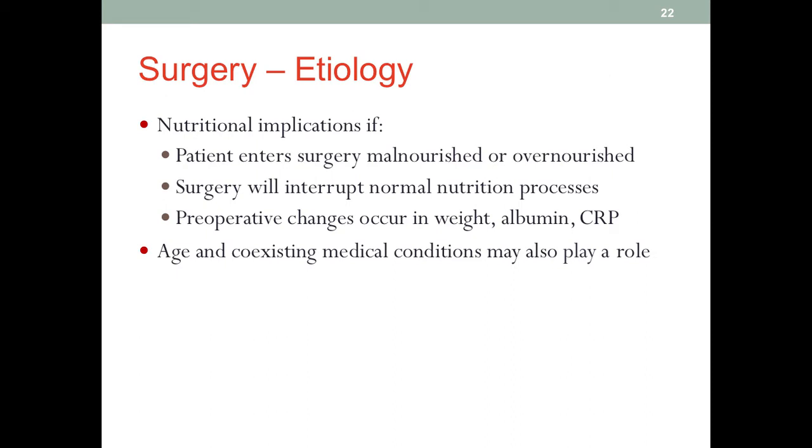It's easy to understand why a malnourished patient undergoing surgery will have high risk for complications. But why do obese patients have a high risk when they receive surgeries? Obesity is also a systemic problem — it affects the function of the whole body, multiple organs and systems.